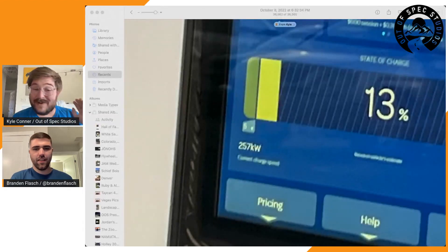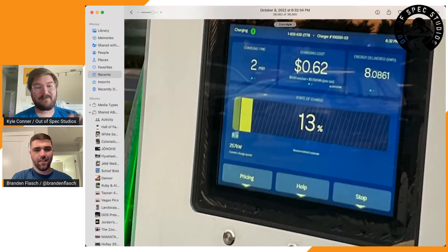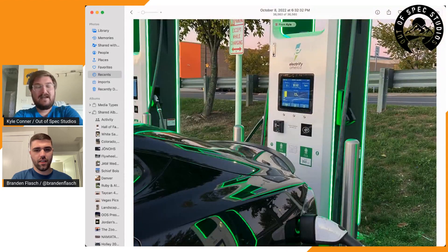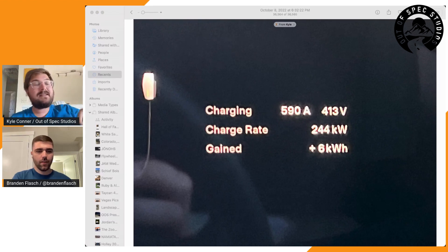Let's add to the stream the proof — Jordan's running the show in the back end. There we go: 257 kilowatts going to this thing. And if we pull up the Model S display, you can see over 500 amps — 590 right there. This was at a slightly lower voltage.